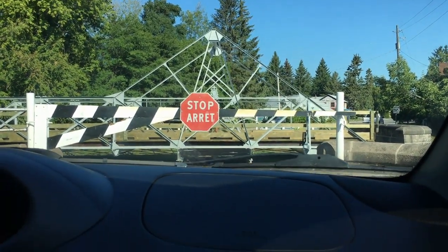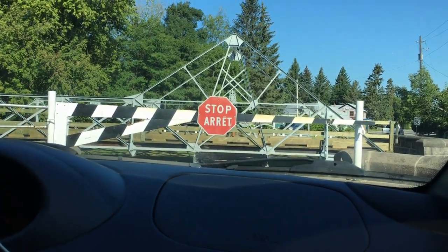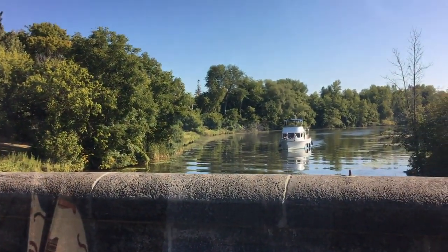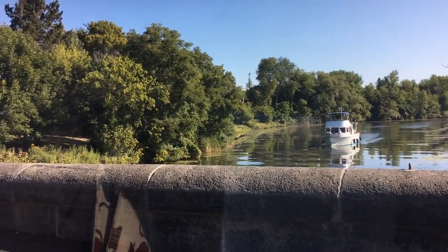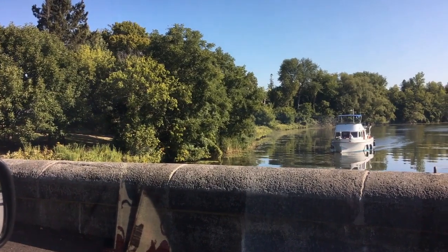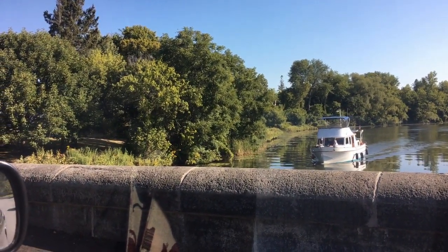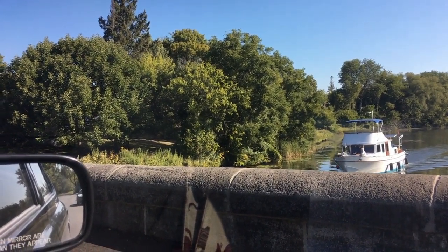This is a manual swing bridge, just on the edge of the Algonquin Provincial Park. Here comes a boat, and he needs to get through this bridge, so we've been stopped. We basically came up to the area and there was a big stop sign — I'm like, 'Oh, now what?' Watch as this guy goes through.